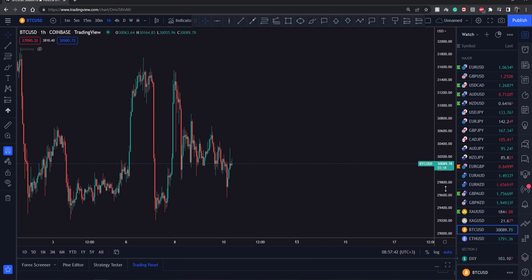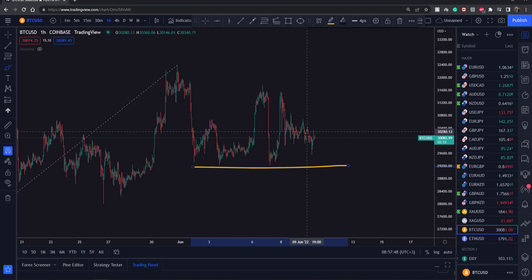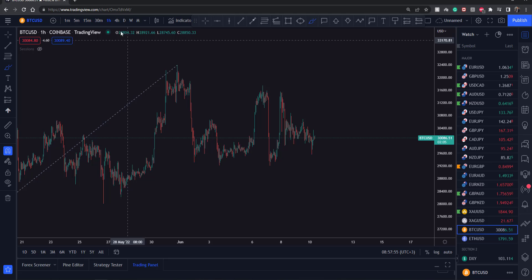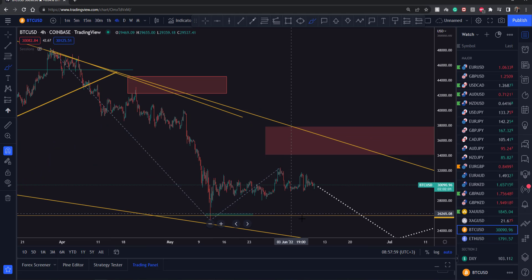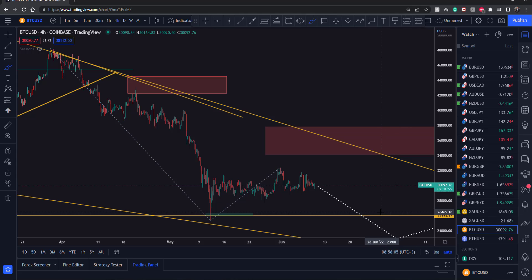Going back to the four-hour or even hourly time frame — once this move begins, the first sign being a break below 29k — I'm expecting there will be some pullbacks along the way. Price will eventually reach some major support levels; for example at 26k we might have a deeper pullback before seeing the continuation. But like I said, it's going to take some time for this move to develop to the downside.